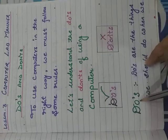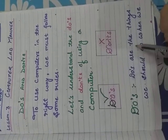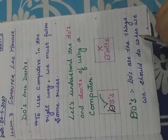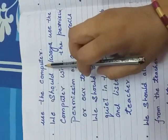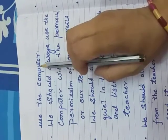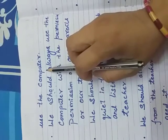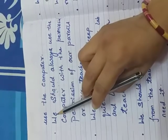Do's means what we should do when we use the computer. When we work on the computer, we need to follow certain rules — that is our Do's. Here is the first point.